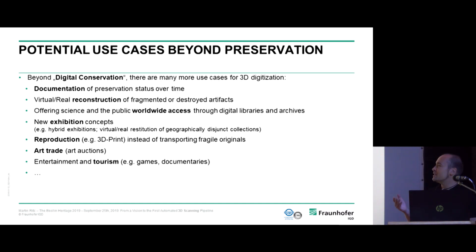Beyond preservation, there are so many use cases for a 3D model: documenting the preservation status of an object over time, or reconstructing a fragmented or destroyed artifact. For example, if you have a vessel scattered in shards across the world, you can bring those pieces together in the virtual domain and even make it physical again using 3D printing — which now supports color — very close to the original.